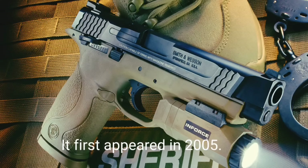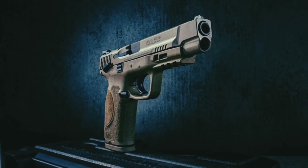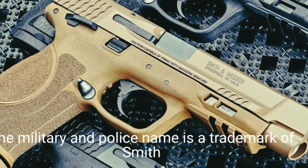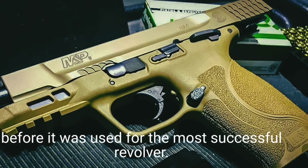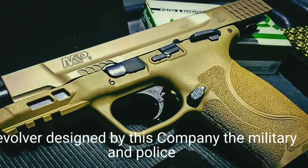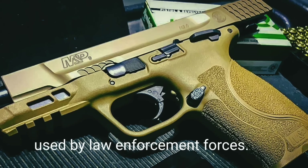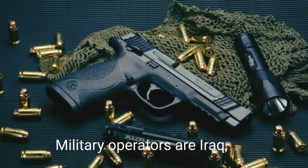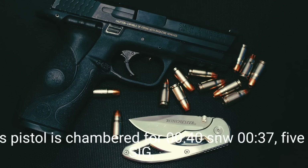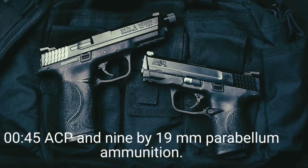The Military and Police pistol was developed by Smith & Wesson and first appeared in 2005. As its name suggests, it is intended for military and police sales, though it is also available for civilian customers. The M&P name is a trademark Smith & Wesson has used for over 80 years, previously used for the most successful revolver designed by the company. The M&P pistol has been adopted by more than 20 countries; in most it is used by law enforcement. Military operators include Iraq, Lebanon, Peru, and Singapore.